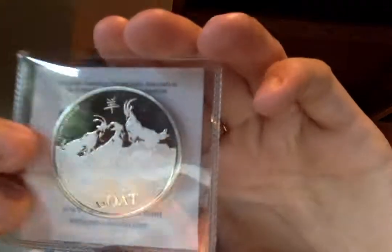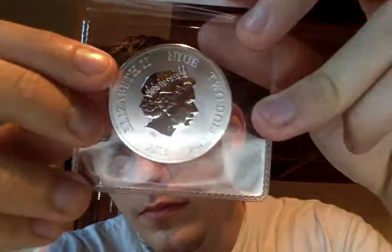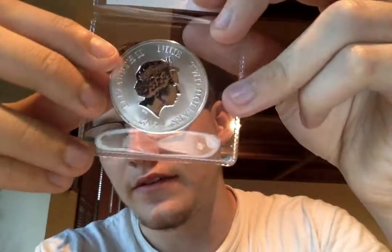Now this is the 2015 Year of the Goat. Very cool — I like goats, so I decided to get this one. As you can see, it's very reflective; it almost looks like a reverse proof on the back. This one has NIUE on it — it must be some British territory or an island that had a connection with Britain.